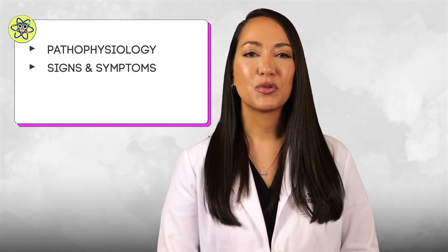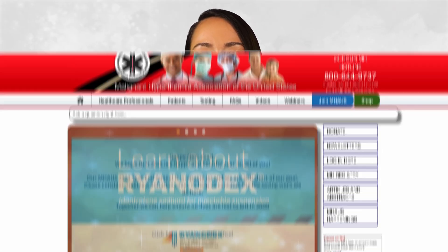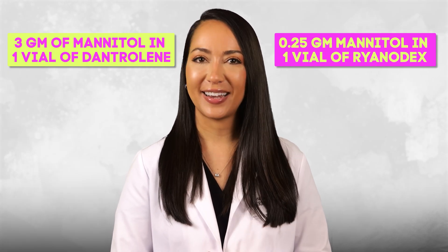Malignant hyperthermia may be rare, but its impacts can be catastrophic without prompt recognition and treatment. We've covered everything from pathophysiology to signs and symptoms, treatment options like dantrolene, and resources like the MH hotline. Visit mhaus.org for more information. By the way, there are 3 grams of mannitol in one vial of dantrolene and 0.25 grams of mannitol in one vial of Ryanodex — there's always a tricky preceptor who will ask you this, so keep these gems in your notes.